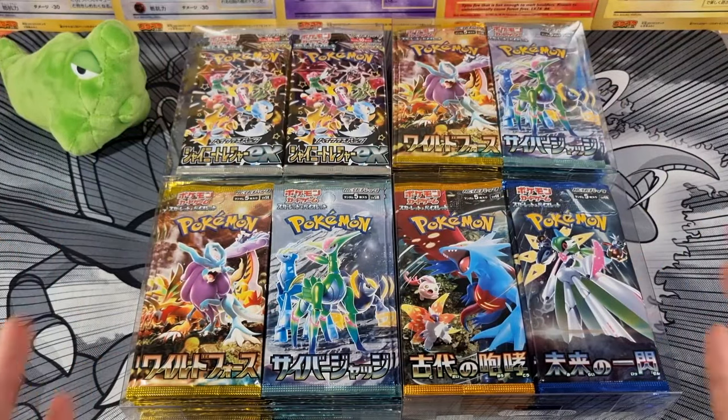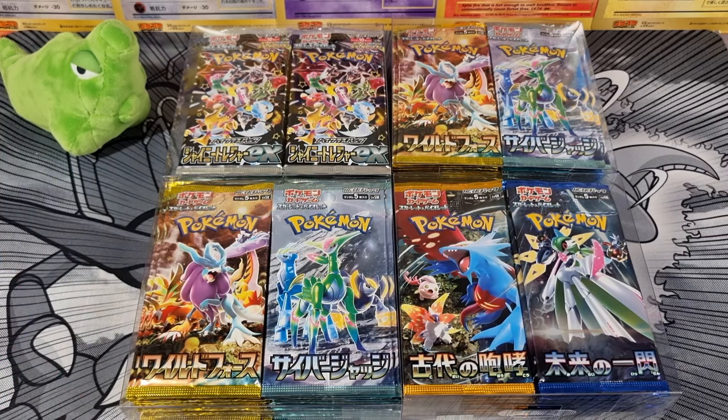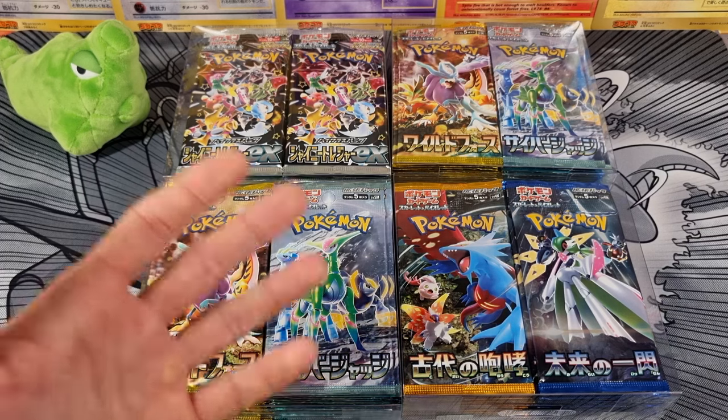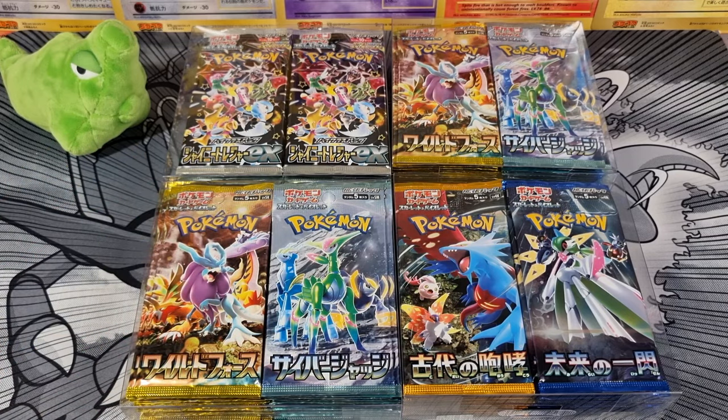Now let me explain what I meant by that investment. In the traditional sense, an investment in the Pokemon hobby means buying something at a low price — which could be a single card, a graded card, sealed product like a booster box or ETB, or even a plushie. You buy it at a reasonable price, stash it away for a few years, and hopefully sell it in the future for a profit. That's the traditional Pokemon investment. This, however, is very different.